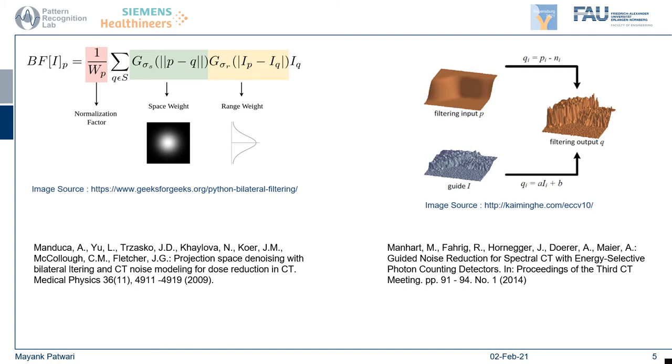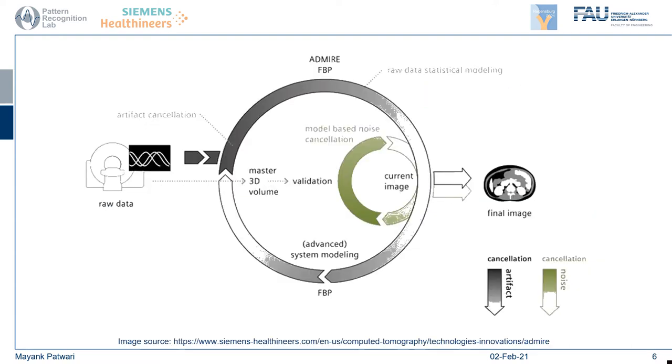Fortunately, Moore's law has helped us here, because advances in computational power have enabled iterative reconstruction. In fact, most clinical vendors today, such as Siemens or GE, use iterative reconstruction methods. This involves reconstructing images from the projections, simulating their projection again, and comparing it to the original projections. However, this is pretty computationally intensive because it involves reconstructing and projecting forward multiple times.